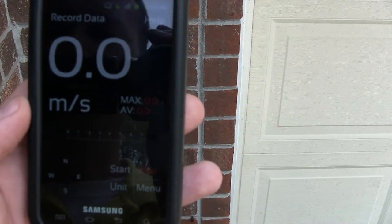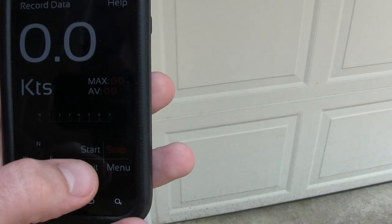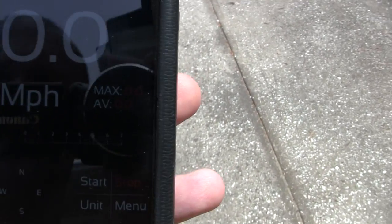All you do is face the wind. You can change the units from meters per second, kilometers per hour, knots, and miles per hour, which is what I'm looking for. Let's see if we got any wind.